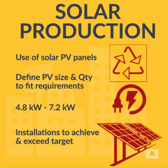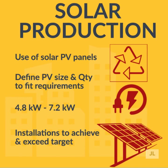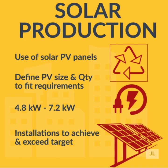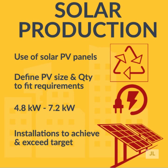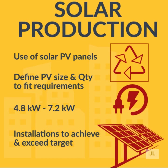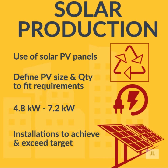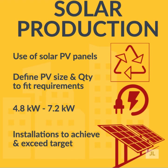Coming to the use of renewable energy, solar PV panels need to be installed to generate energy. The size of each solar PV array needs to fit to the unit size, ranging from 4.8kW to 7.2kW. All installations have to be performed in order to achieve and exceed the energy production target.